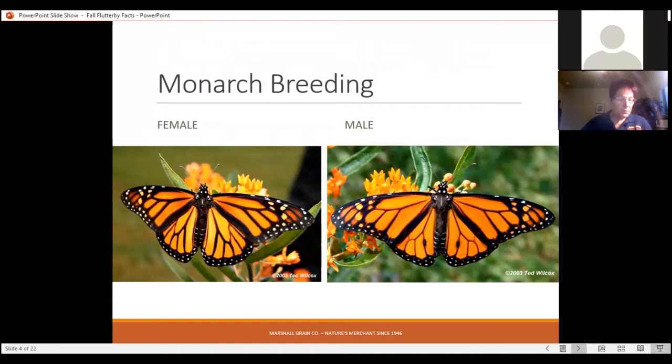Getting more specifically into monarchs — they can identify males from females using pheromones, but there's also a visual way to tell the difference. The male has two small dots on the hind wings toward the lower end of the butterfly, which don't appear on the female. So if you see monarchs in the garden, look for those two dots to identify the male.